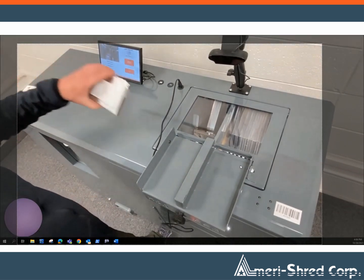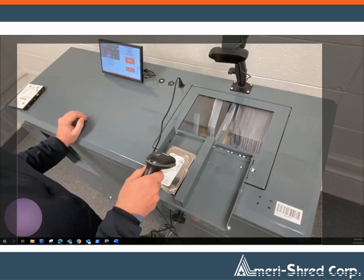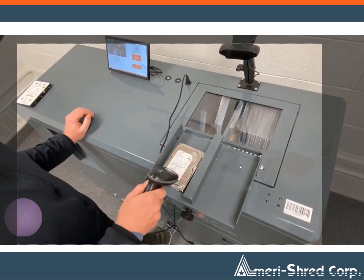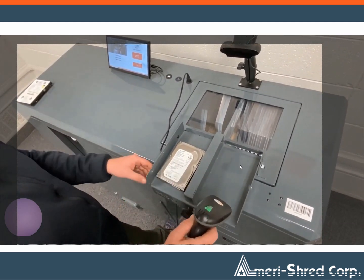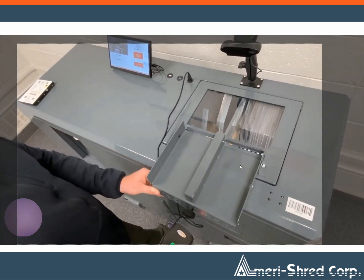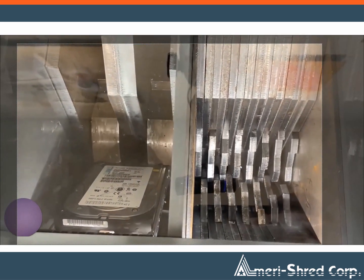The team at AmeriShred is pleased to introduce an exciting innovation in the world of data destruction: the AmeriShred Data Capture System. This system is changing the game when it comes to data destruction compliance with the latest standards. It's available in our range of hard drive shredders, including HD, SSD, and our HD-SSD combo unit models.